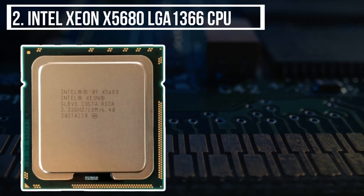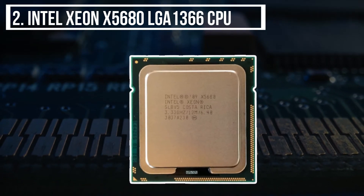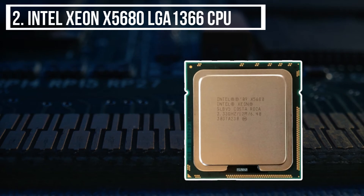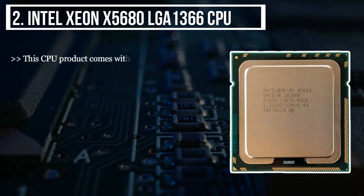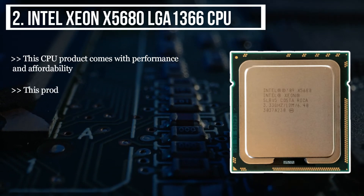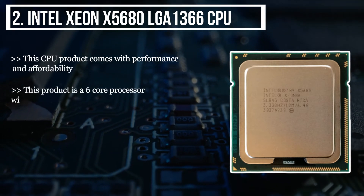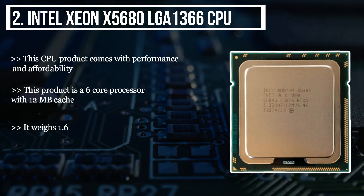The second product we have is the Intel Xeon X5680 LGA1366 CPU. This CPU comes with performance and affordability. This product is a 6-core processor with 12 MB cache. It weighs 1.6 ounces.